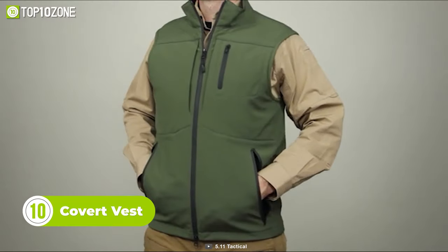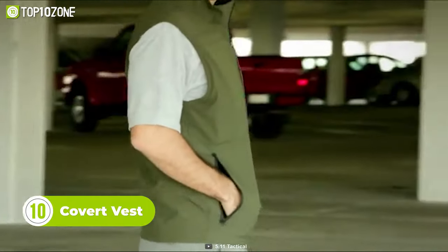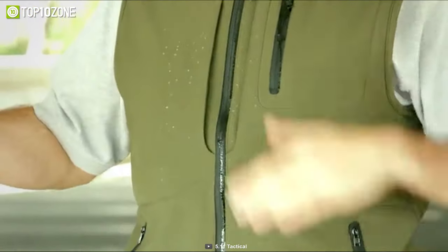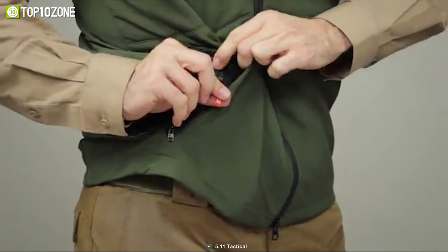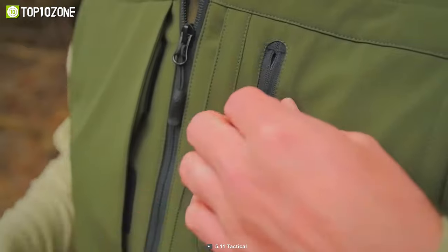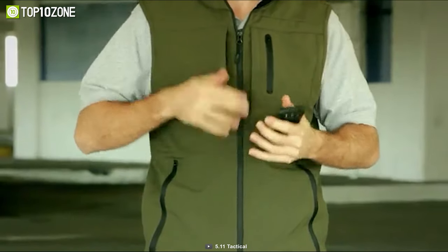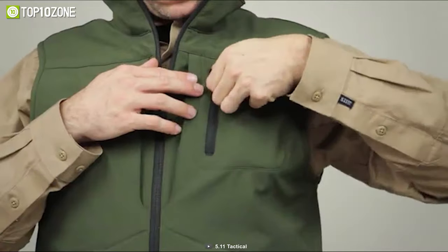Let's start with the 5.11 Covert, which is an excellent choice for those who require superior tactical utility while remaining inconspicuous. Its 100% water-resistant polyester soft-shell fabric is both breathable and lightweight, providing comfort throughout the day. Designed to meet dress code and functionality requirements, the vest features tricot-lined hand-warmer pockets that look great and keep you warm. With its wind- and water-resistant finish, this vest is suitable for various outdoor activities including hiking, camping, patrol, and more. It has multiple pockets, including a small chest pocket for storing documents or a phone, and zippered pass-through pockets for quick sidearm access.